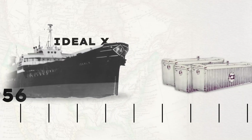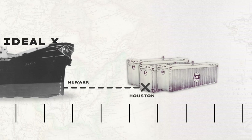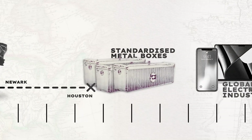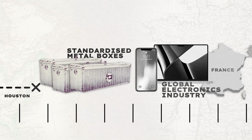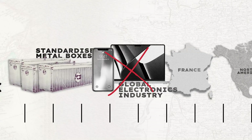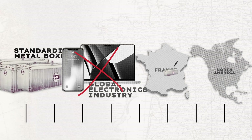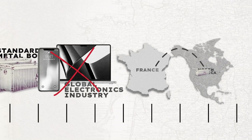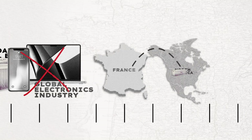Jumping ahead to 1956, a converted tanker called Ideal X carried 58 containers from Newark to Houston. That voyage launched the container era — standardized metal boxes slashed shipping costs and connected distant markets. Without containers there would be no global electronics industry. Antoine turns this idea on its head: he ships 3D printers in containers not for mass consumption but for communities so they can produce locally — bridging global trade and local empowerment.